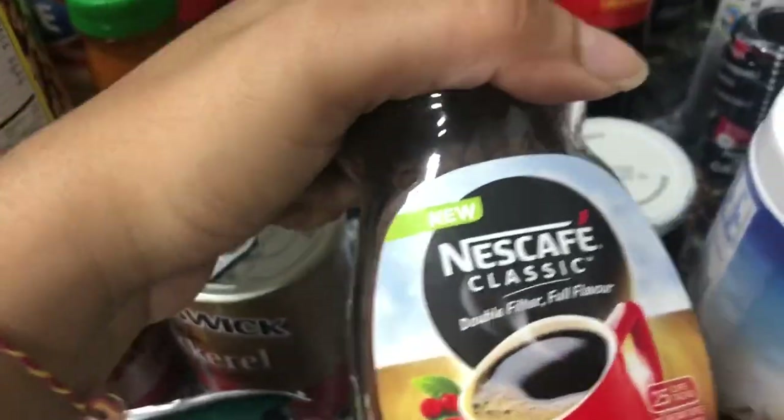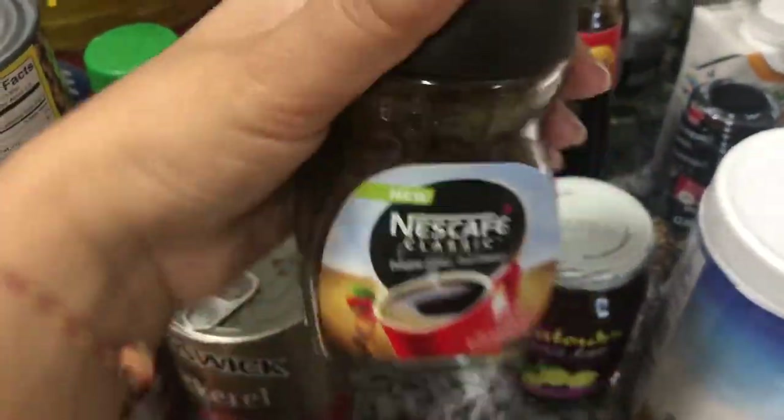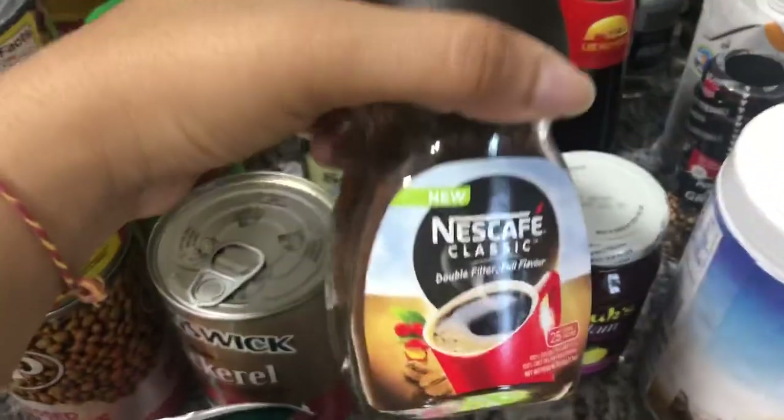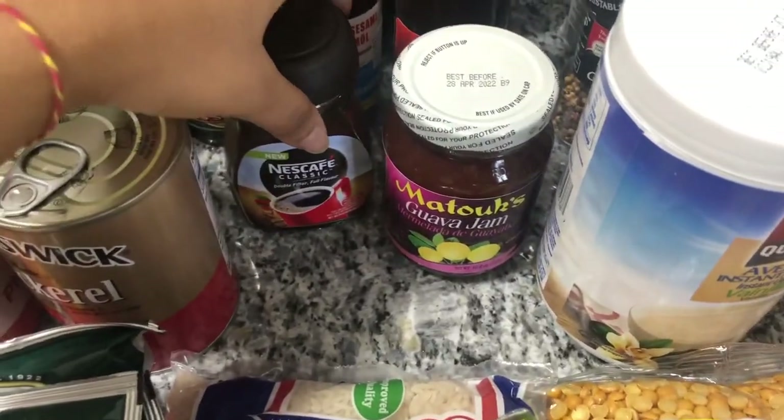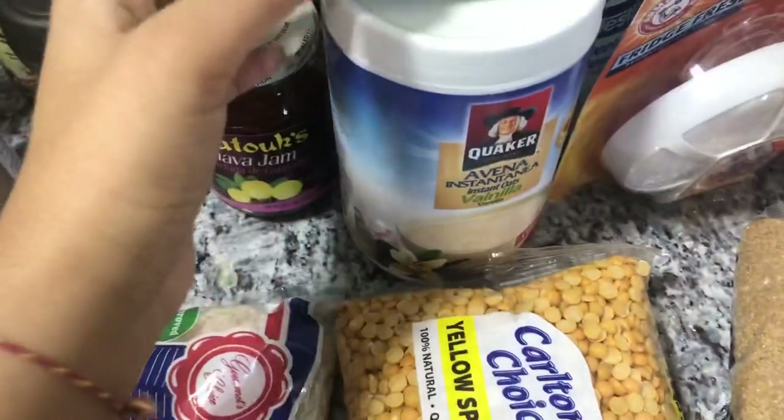We also got a fridge deodorizer — it eliminates odors and helps your food taste fresher and last longer. Of course your girl had to get her guava jam! I drink coffee once in a while, that's why I bought this tiny bottle — if I could get a smaller bottle I would, but now and again I drink coffee only when I'm really really tired. I got some dough for soup because I'm always making soup, and some peppermint tea.